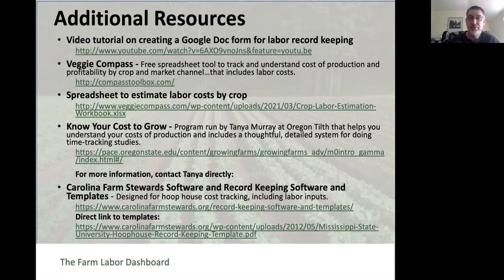Know Your Cost to Grow has developed a series of thoughtful, well-done systems to help you develop time studies rather than tracking labor every day for all crops. You end up with a sense of: if I'm using row cover on a crop, I know how much time it takes to put it on and take it off; I know how much labor it takes to set up an irrigation system per bed foot on my farm; I know how much time it takes to seed a 72-cell flat and pot it up into four-inch pots. A really thoughtful, well-done system.